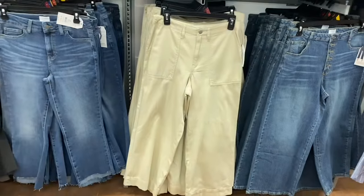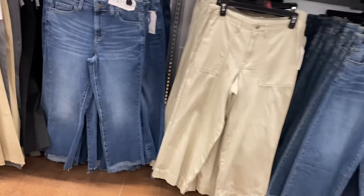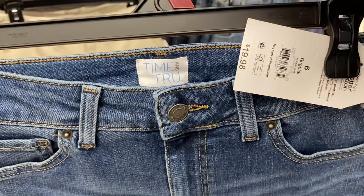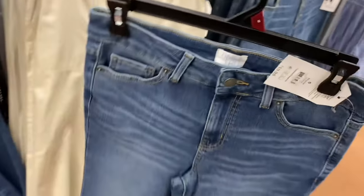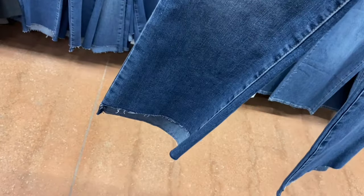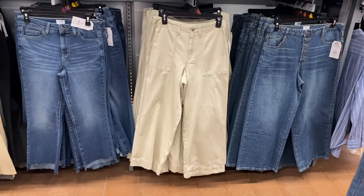The new one on the left here is a regular kick flare jean, $19.98 by Time and True. It's like a high-low style where it's shorter in the front and longer in the back with a raw hem. They also have high-rise wide leg crop jeans — I think those were online so I'll tag them in the description box.